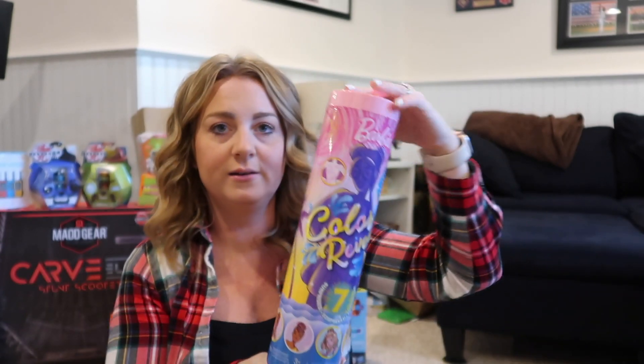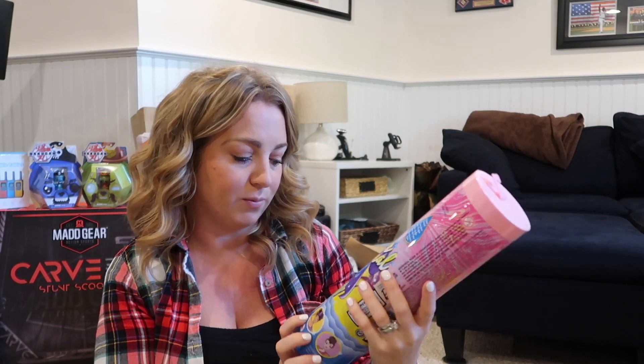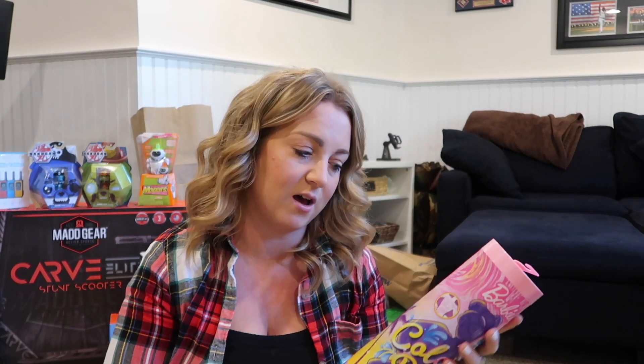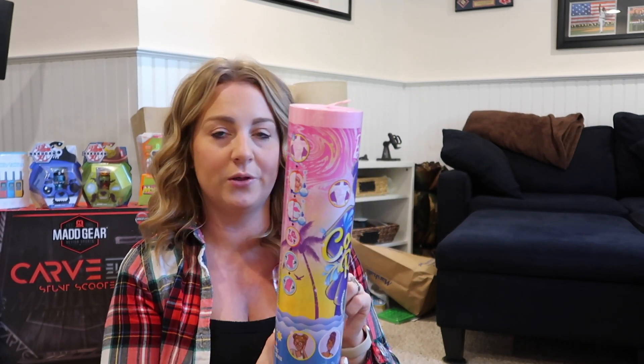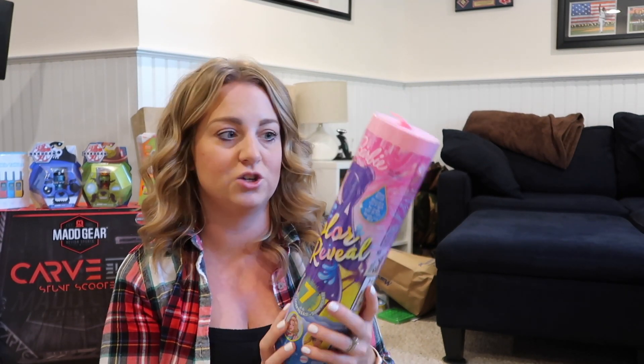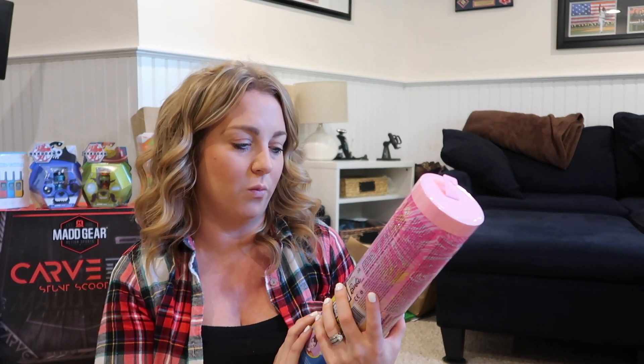Along that same line, the Barbie Color Reveal doll — there are about seven little different surprises: hats, hair stuff, hair extensions, shoes, clothes, all different things. You put them in the tub and they change color. She's got a few different ones — a unicorn one, one that's black and white Buffalo check. These are always super fun when it's yucky weather and wintertime — you can just let them do one of those kinds of crafts.